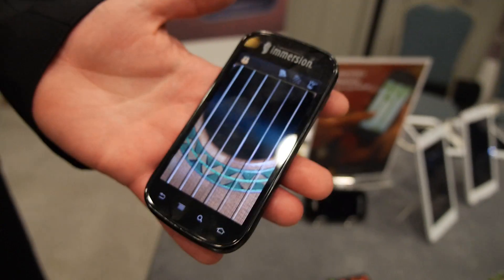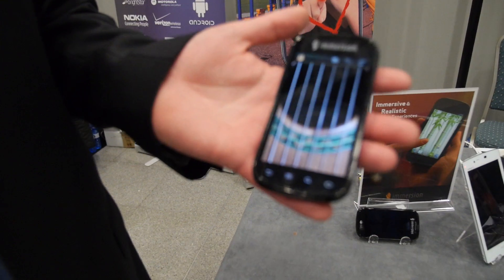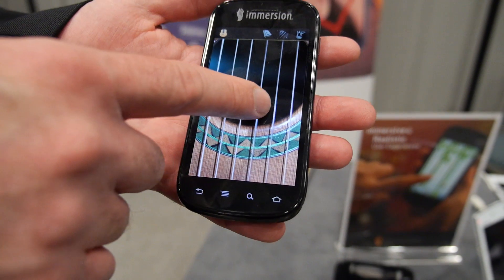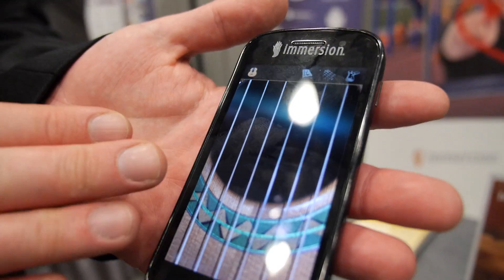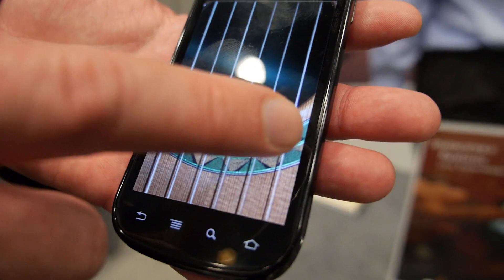So what are you showing here? This is a demonstration of Immersion's tactile feedback technology being used in an application. What we've done is we've worked with the developer to enable them to put tactile feedback into their application. So it feels like a real guitar when I run my fingers over the strings. In my hand I am feeling a guitar sensation as if I had plucked a string on a real acoustic guitar.